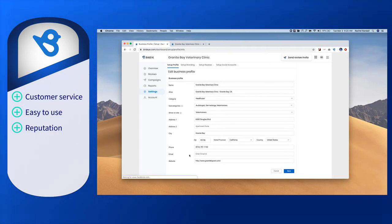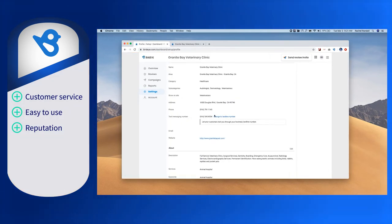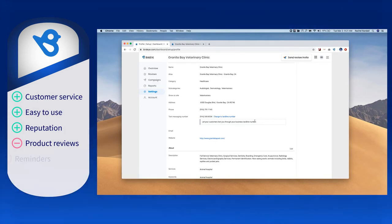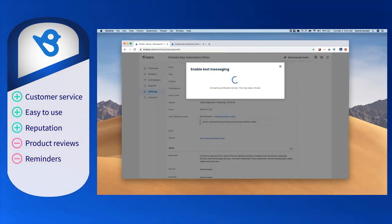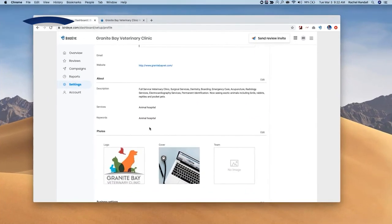Looking at limitations that users bring up, some say that as efficient as BirdEye's reputation management tool is, it doesn't allow for individual product reviews within a business. Also, users say that the reminders and notifications could be better for completed surveys and tailored for the respective user types given multiple locations.